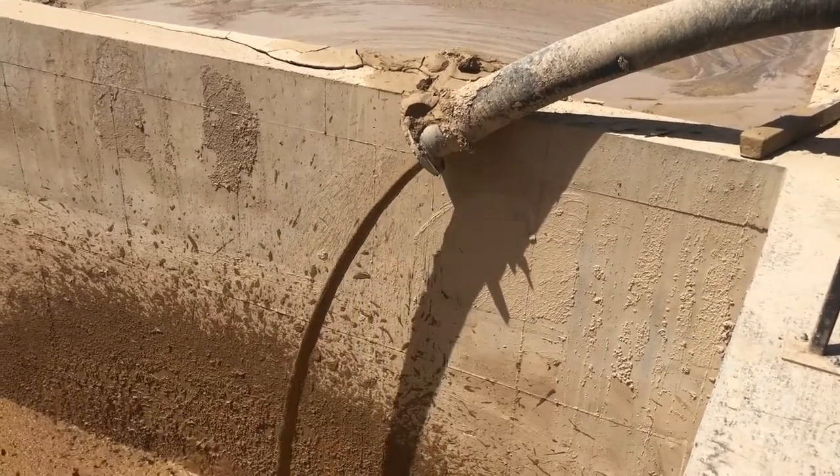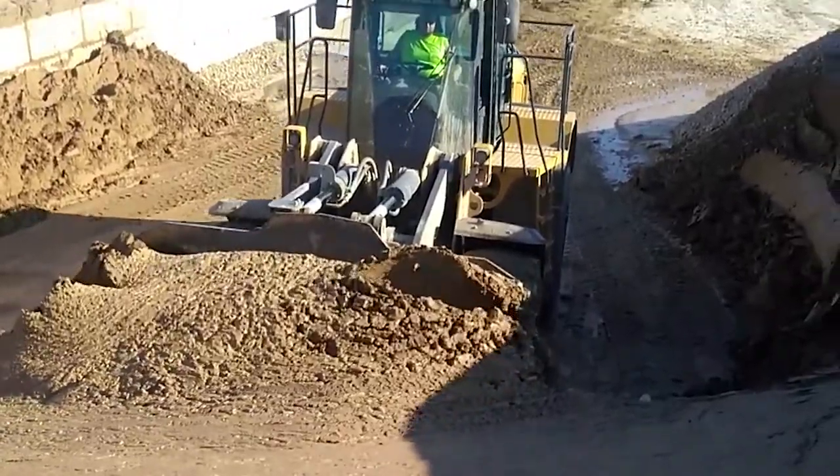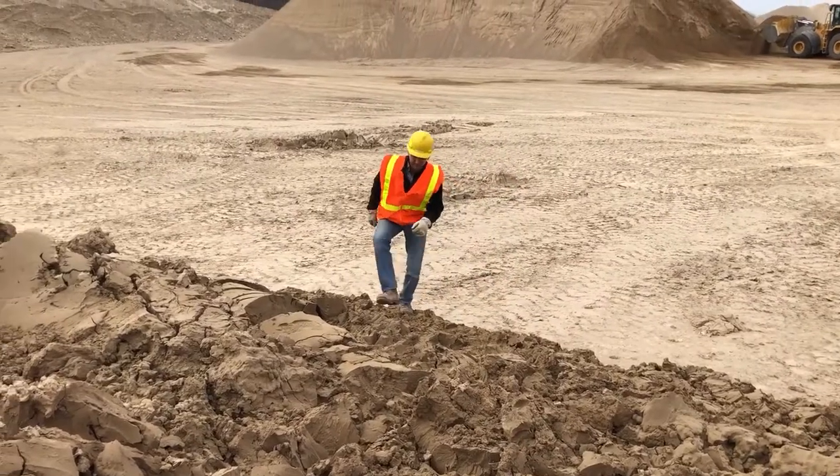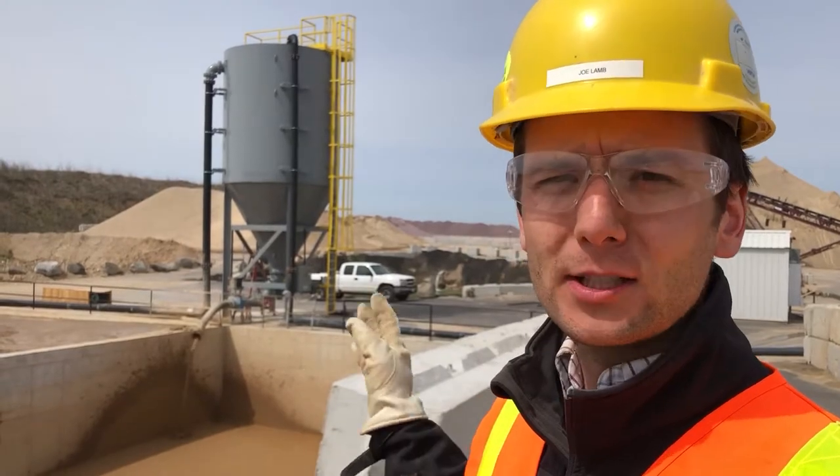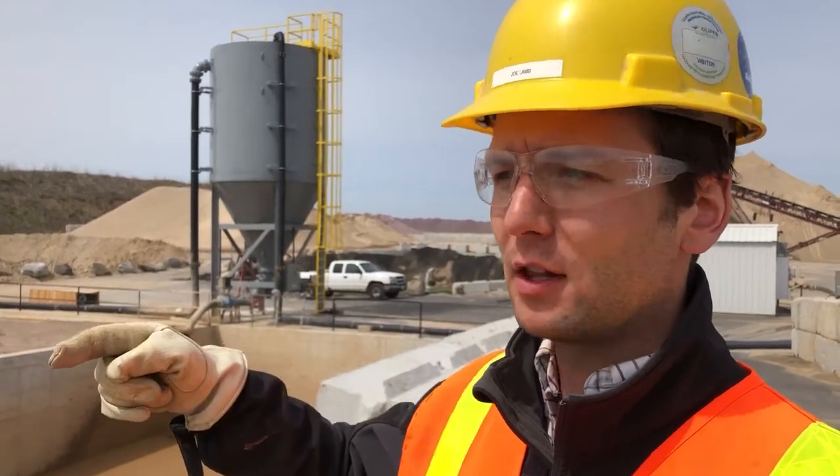After two weeks, this mud is able to be handled by a full loader bucket. At other facilities we're able to pump this away to a further remote location or even flow it down a slope.